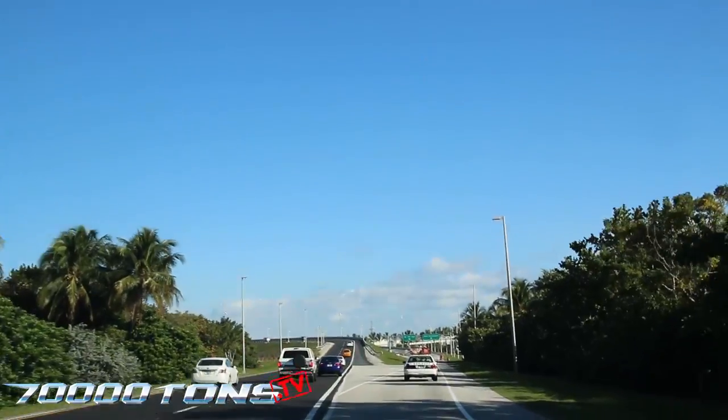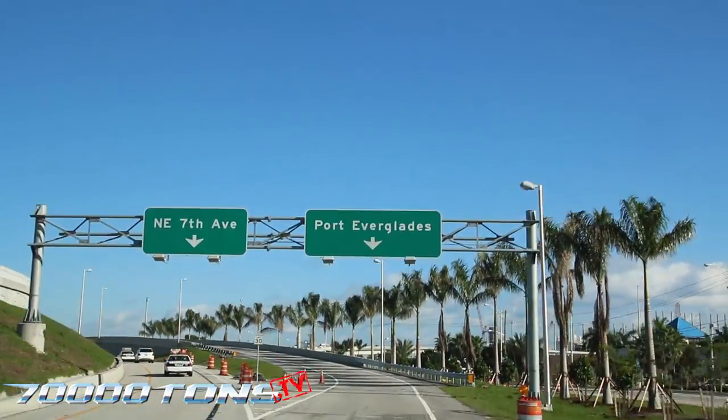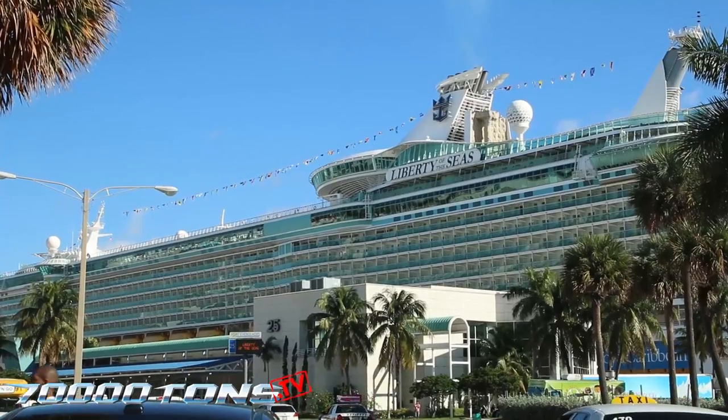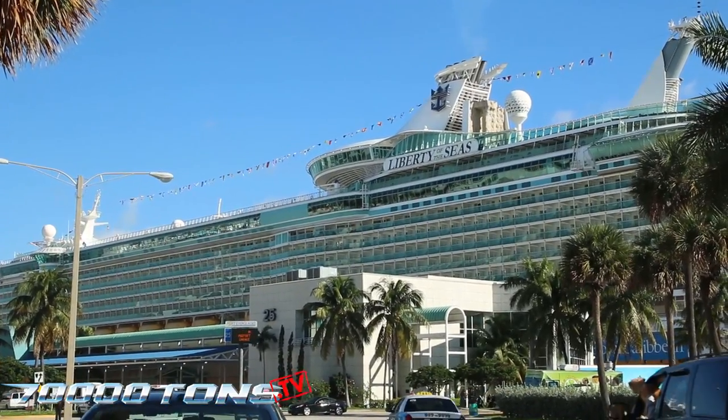Thanks for watching 70,000tons.tv. This week we go to Port Everglades, Florida to tour the Liberty of the Seas for the next 70,000 Tons of Metal. Have your photo ID and cruise documents ready — we're preparing to board.